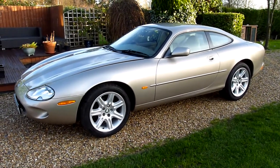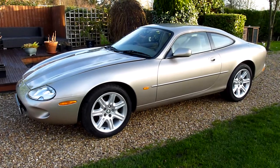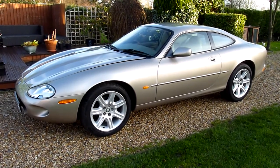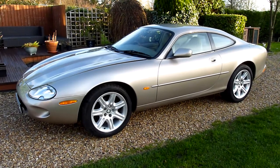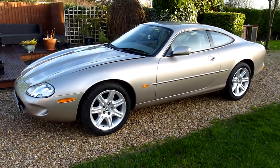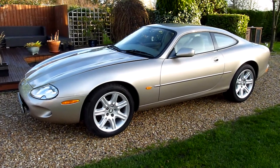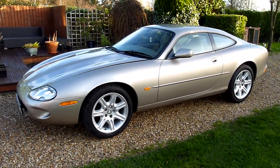Hello and welcome to SDSC Specialist Cars. This is our video review of our Jaguar XK8 Coupe 4 litre V8 automatic. She's a very early car, P-Reg 97P, and has been exceptionally well looked after. This is a proper, proper Jaguar.